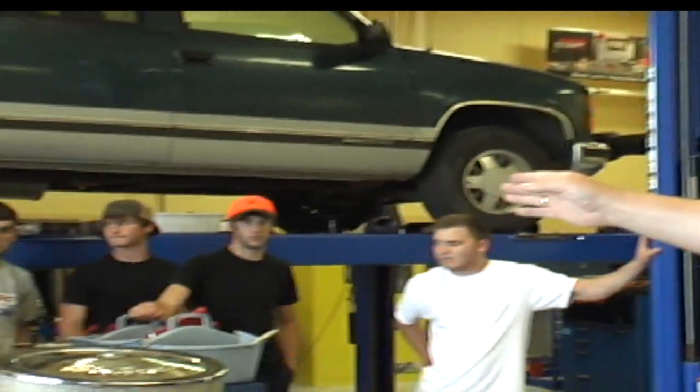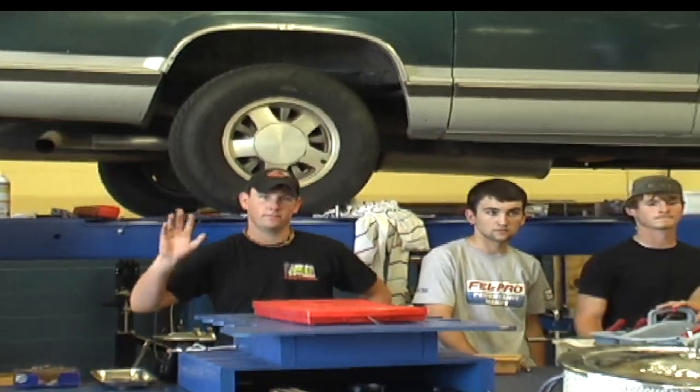We're the Thomas County Central High School engine building team for Hot Rodders of Tomorrow. I'm going to introduce my team now. To the left we've got John Hurst. He's the back table — he manages all of our tools and our parts, organizes.